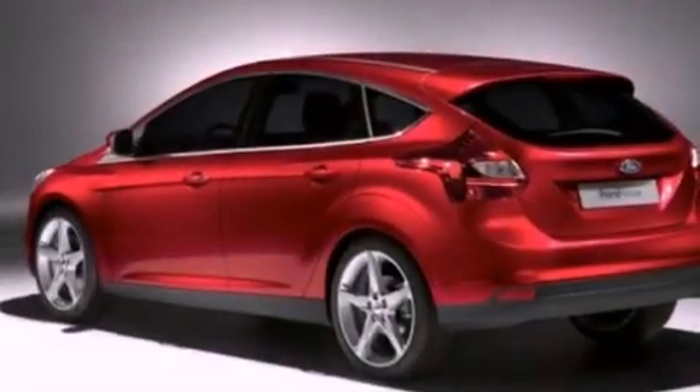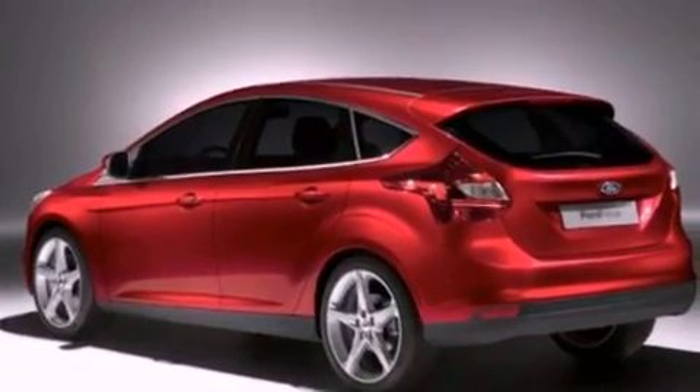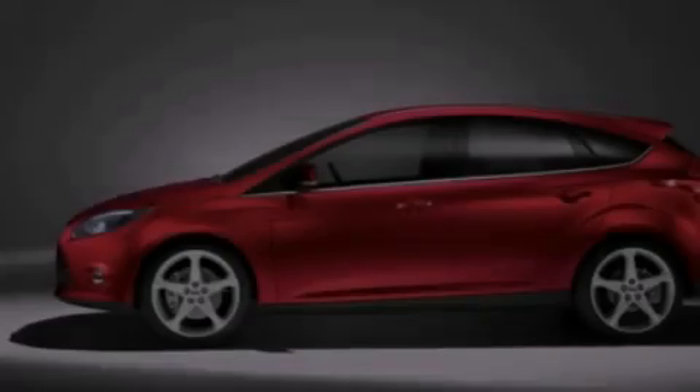Also included are an illuminated driver-side vanity mirror, privacy glass, dusk-sensing headlights, keyless entry, and a rear spoiler.